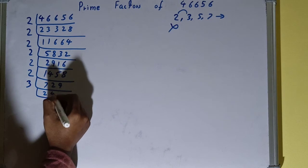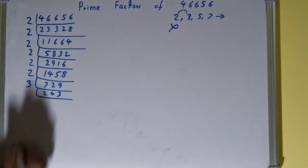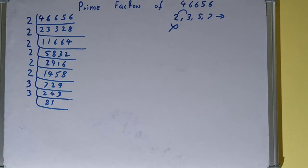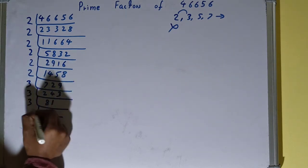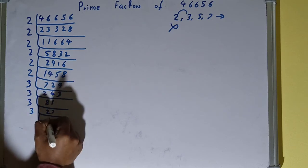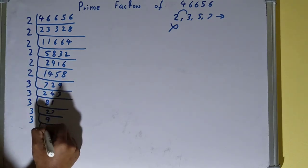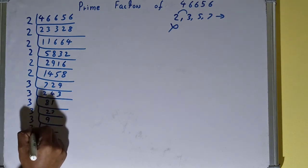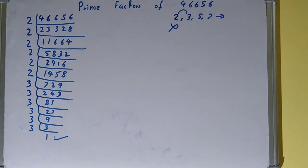So divide it and you get 243. Is it divisible by 3? Yes, so divide it and you get 81. It is also divisible by 3, so divide it and you get 27. It is also divisible by 3, and you get 9. Nine is divisible by 3, giving you 3. And 3 is further divisible by 3, giving you 1. Once you get 1, the work is done.